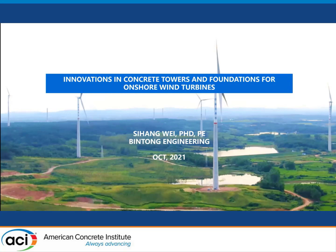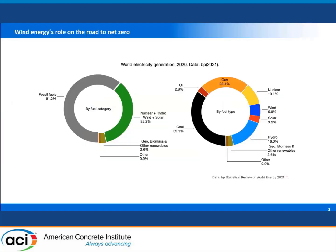A little bit of background knowledge before we go into the concrete towers. The goal is to meet net zero carbon emission by the year 2050. We have 30 years to go, and obviously there is a lot of homework to do. Currently, over 60% of energy produced is from fossil fuels, and about 35% comes from nuclear, hydro, wind, and solar. Wind currently produces about 5.9% of energy, which is a good amount, but there is still a long way to go.